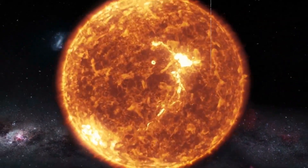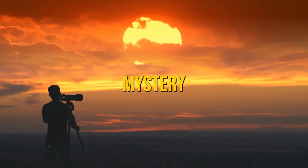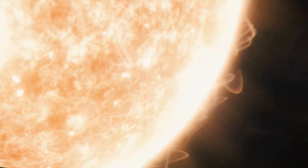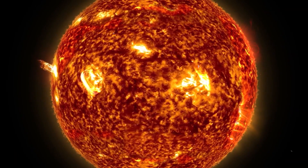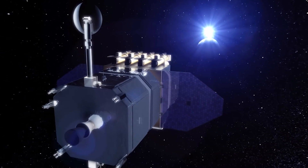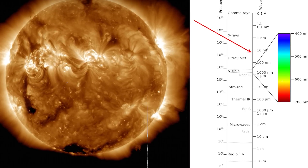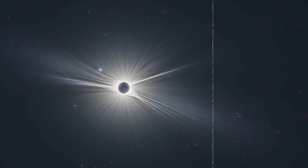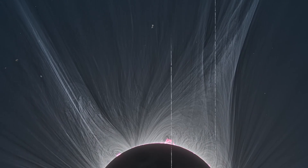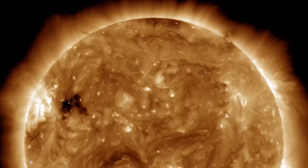The Sun's core, where the energy that powers our star is generated, has remained a mystery until now. For years, our view of the Sun has been limited to its outer layers, but recent advancements in solar observation have allowed us to probe deeper than ever before. By harnessing cutting-edge technology and space missions, scientists have made remarkable strides in exploring the Sun's inner layers, revealing secrets that were once beyond our reach.